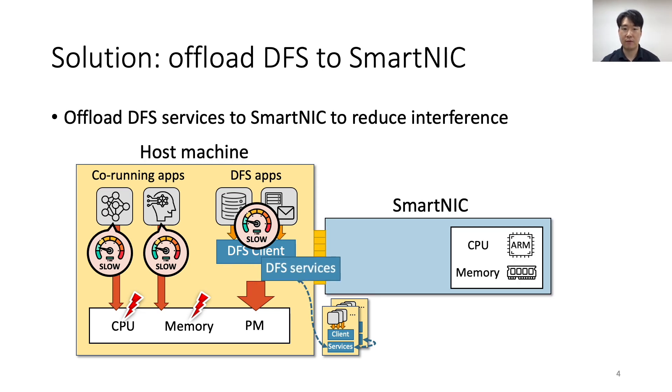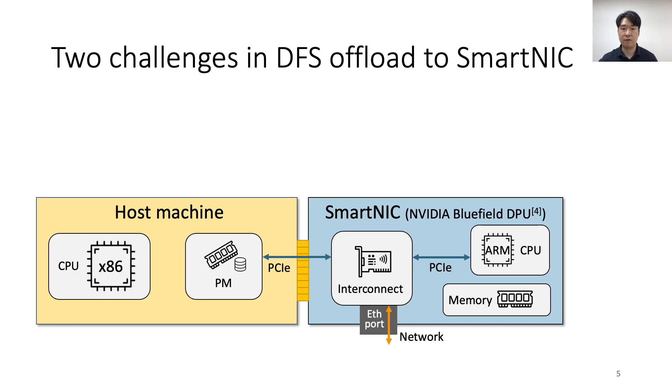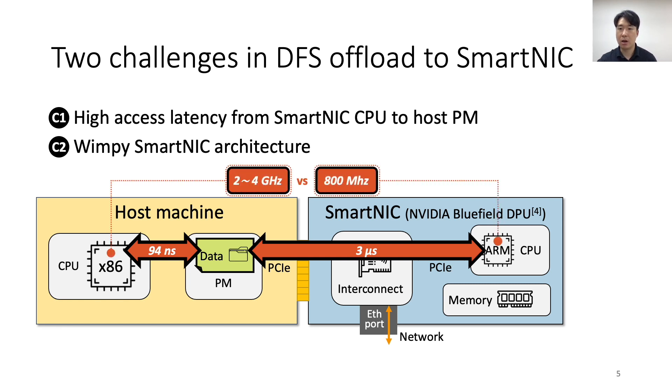A solution is to offload the DFS to smart NICs to relieve the resource contention in the host machine. By running the DFS using the additional resources of the smart NIC, we can save host resources and eliminate the interference between the DFS and co-running applications. However, there are two challenges in offloading the DFS to a smart NIC. The first challenge is the high access latency from the smart NIC to host persistent memory across PCIe — it takes 94 ns from the host CPU, but 3 microseconds from the smart NIC's CPU. The second challenge is the wimpy architecture of the smart NIC; cores operate at 800 MHz, around three times slower than the host CPUs.